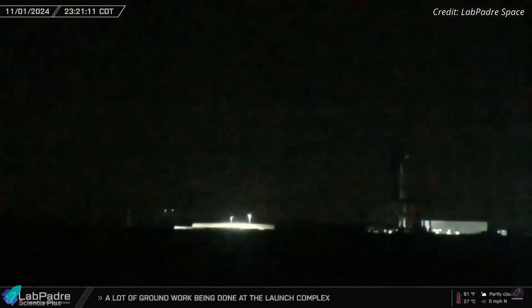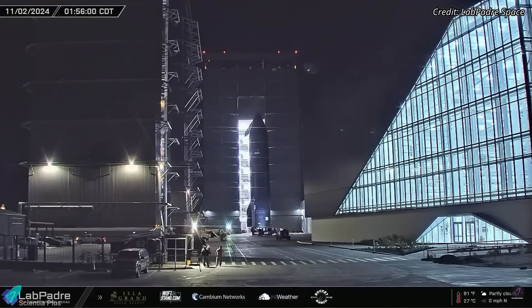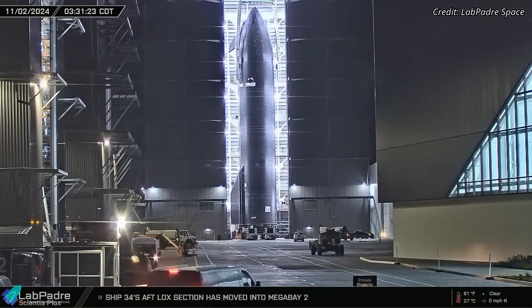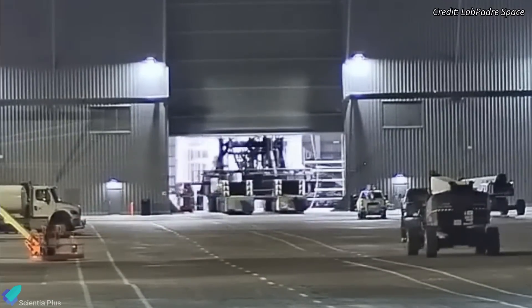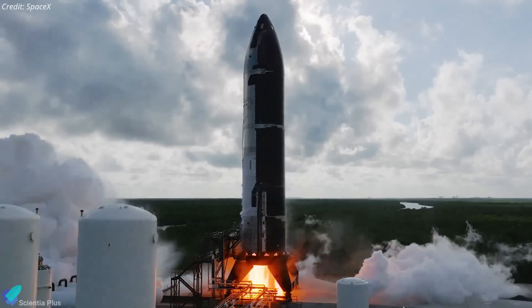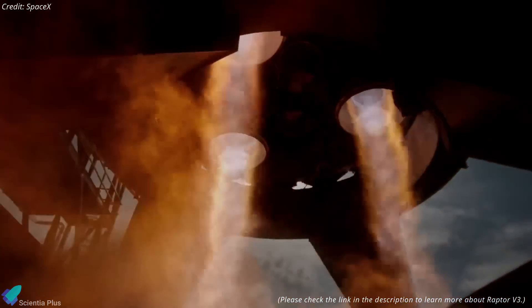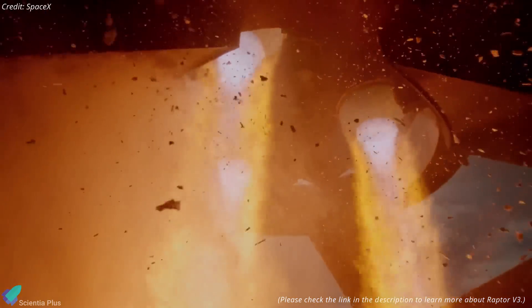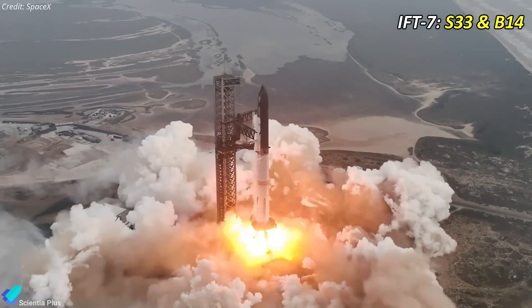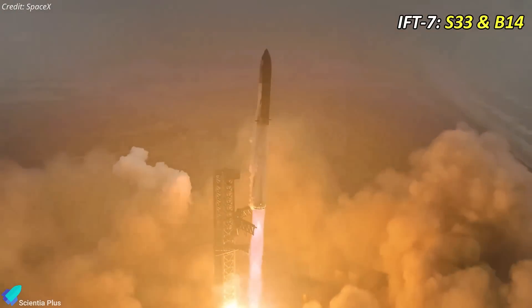Starship 33 has returned to the build site following its cryogenic proof test campaign at the Massey site. The ship was moved into Megabay 2 and placed on an engine installation stand, preparing it for engine installation. Ship 33 will undergo static fire testing once outfitted with all six Raptor engines. It's still uncertain whether Ship 33 will be fitted with SpaceX's latest Raptor 3 engines, which are currently undergoing testing at the McGregor facility in Texas. Ship 33 has been assigned for the seventh integrated flight test alongside Booster 14, with a launch anticipated in early 2025.